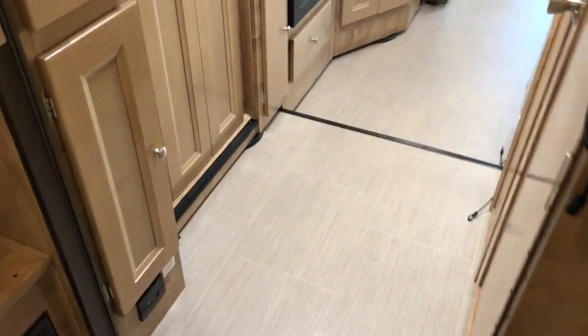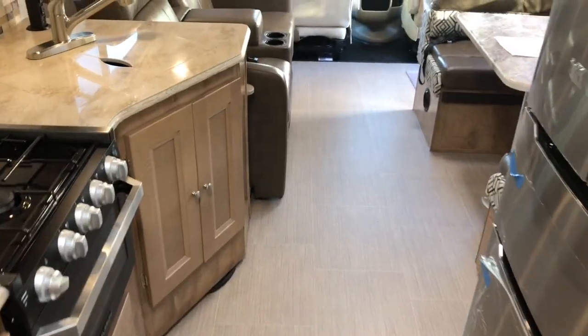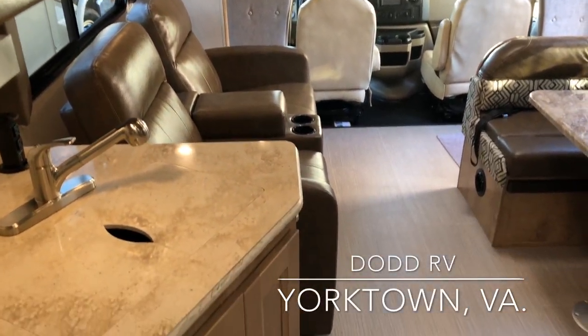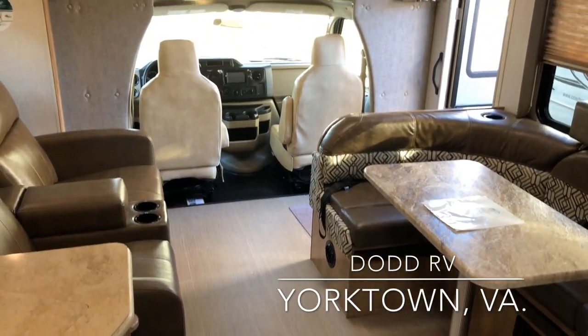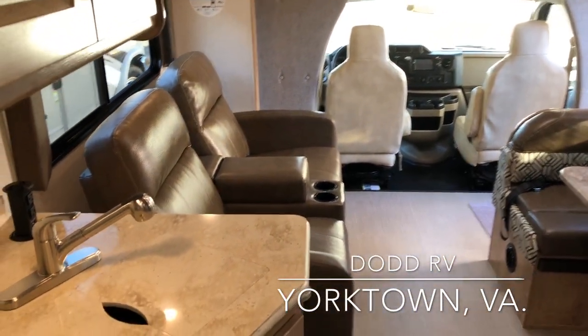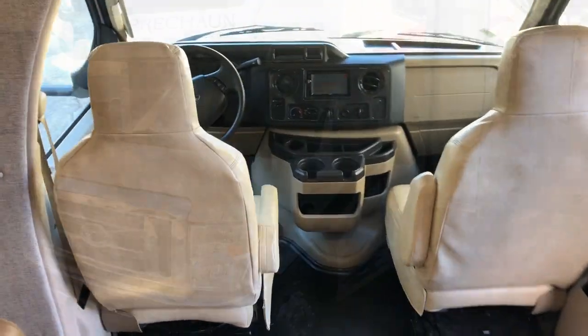This brand-new 2019 Coachman Leprechaun 311 FS is located in Yorktown, Virginia at Doad RV. Please give me, Scott Huggins, a call today to set up a time to come see it in person — 757-833-3633. Thank you, have a good day.